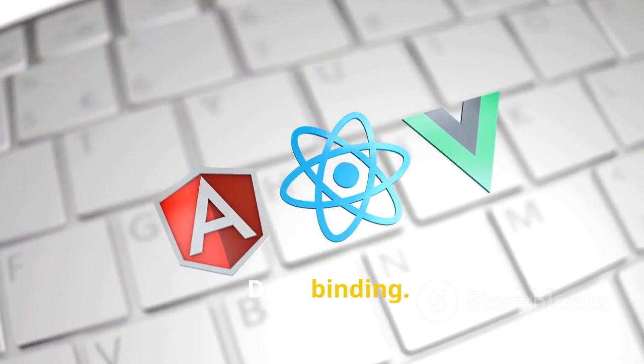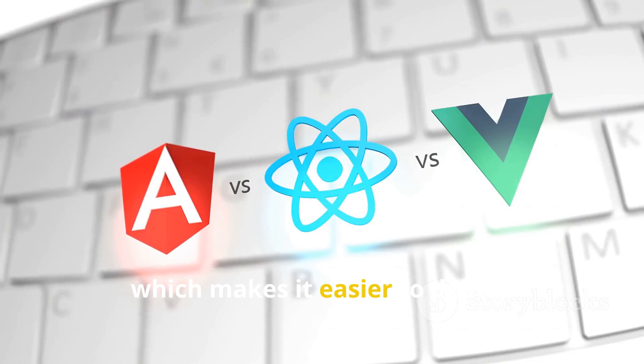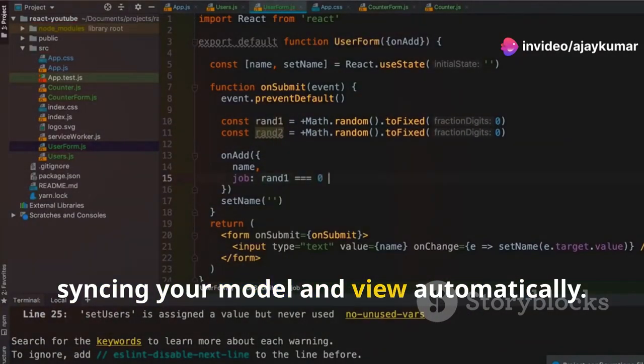One major difference? Data binding. React uses one-way data binding, which makes it easier to debug. Angular employs two-way data binding, syncing your model and view automatically.